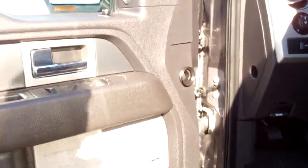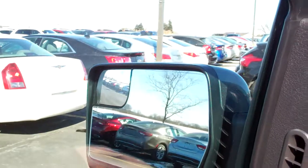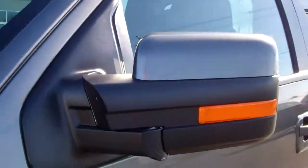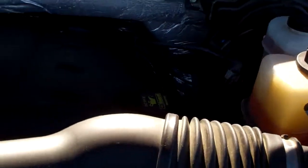This truck smells very clean inside — I don't believe it's ever been smoked in. It has the power folding mirrors as well. I think they're a little frozen right now, but they do work — there they go. Engine bay is very clean, runs very smooth.